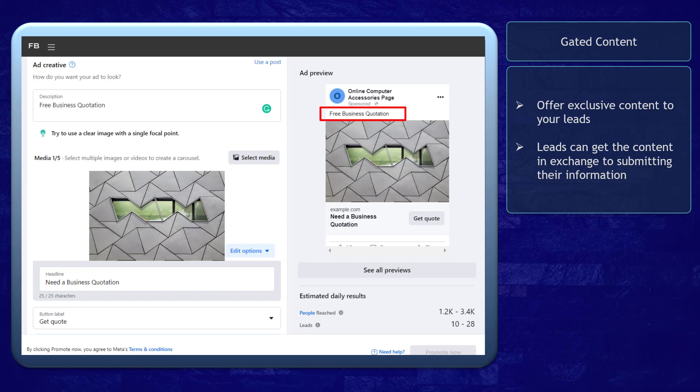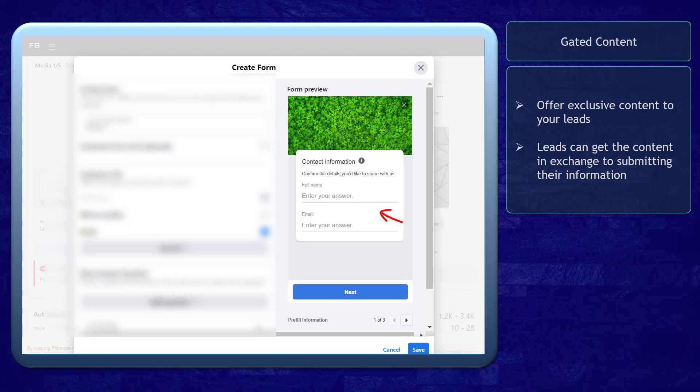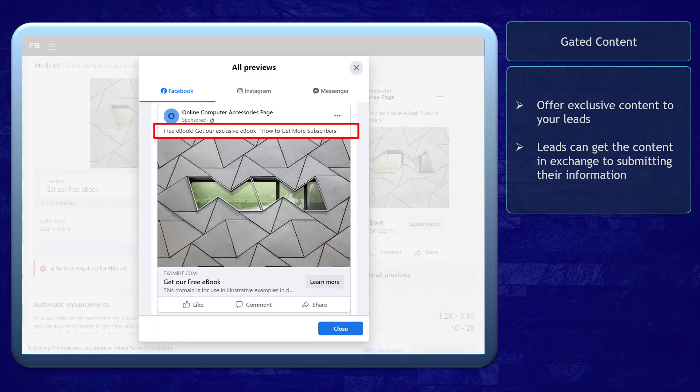Gated Content: It will be possible to offer exclusive content using instant forms. This can be a way to attract leads as you offer exclusive content in exchange for getting their contact information. Gated content means exclusive content like e-books or a brochure for your product, which can be offered to your leads as free content. They can download the file once they decide to submit their contact information.